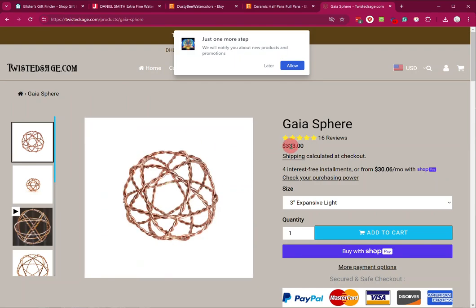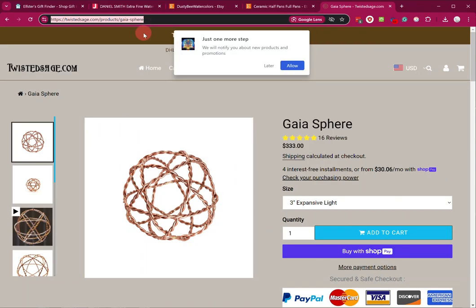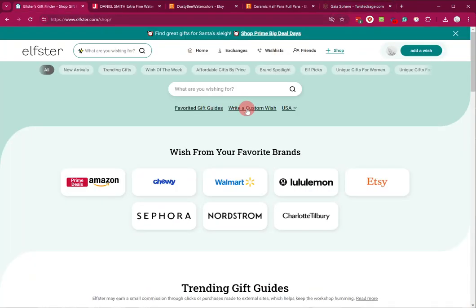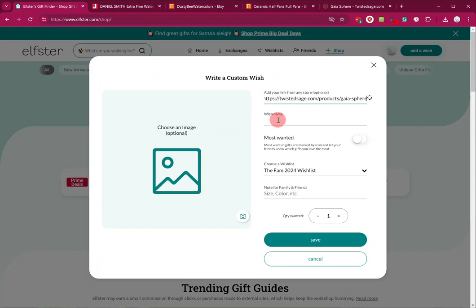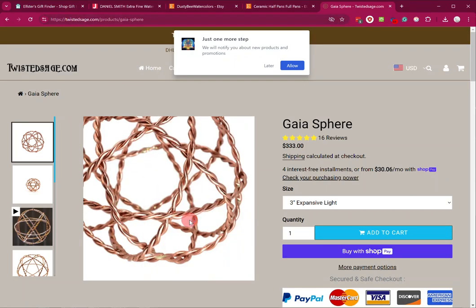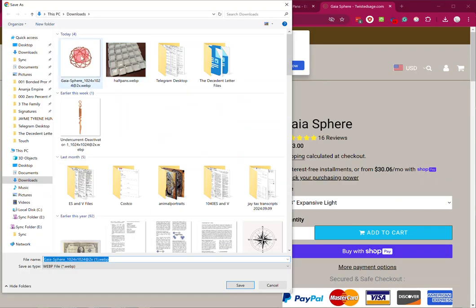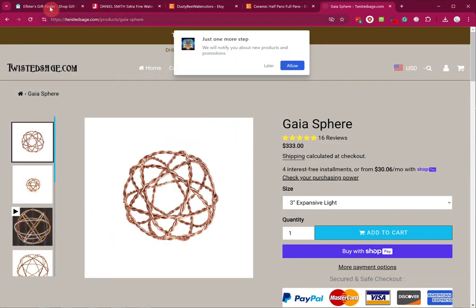If you want to add another item, grab the link, click in here, right-click and copy it or use Ctrl+C, go back over to write a custom wish, add the link — the Gaia sphere. If this is the one you really, really want, click 'most wanted' so it'll let everybody know, and then you can go back over there and save the image.